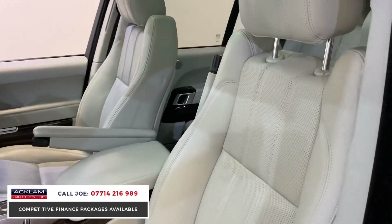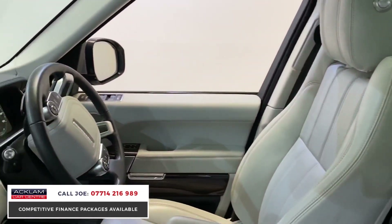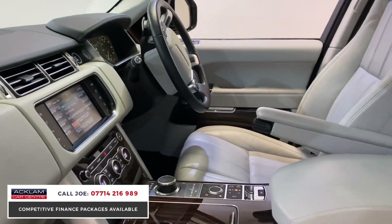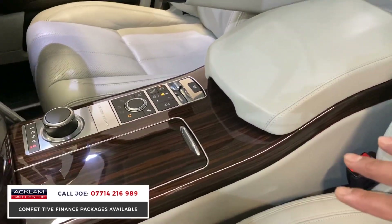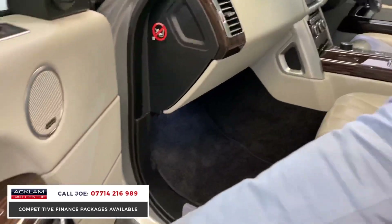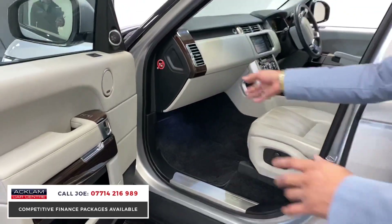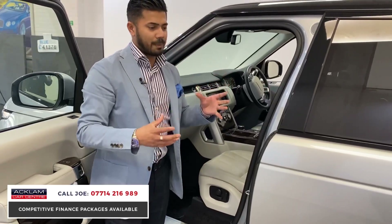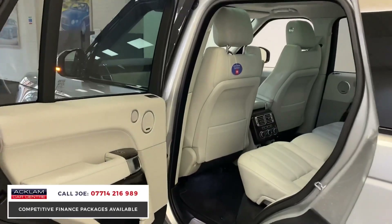Look at that interior! At eighteen thousand-odd miles, the steering wheel looks brand new. You've got heated steering wheel, heated seats, climate control, navigation, bluetooth. Have a closer look at that wood — you'll see by the quality there are no scratches or scuffs. Wood on the air dials here, wood down there, the little pockets, electric seats, the Meridian sound system. This one also has the full panoramic glass roof.